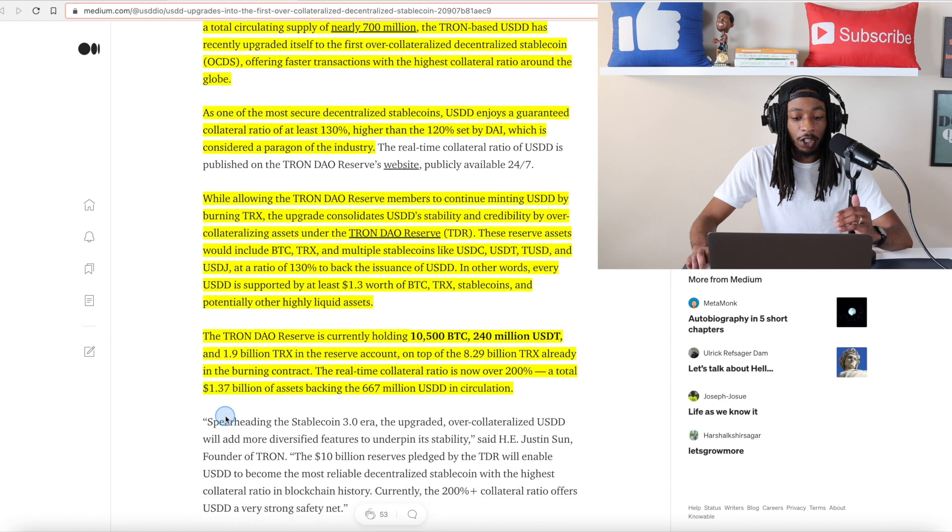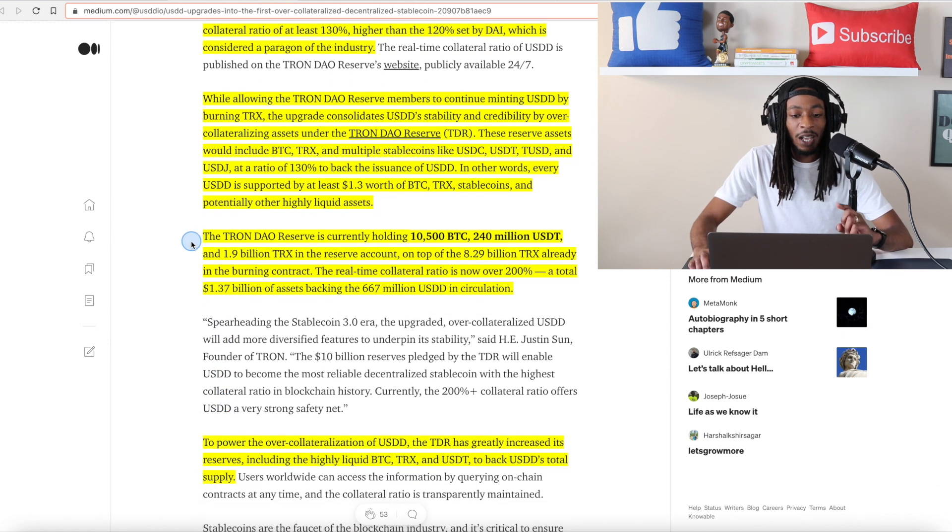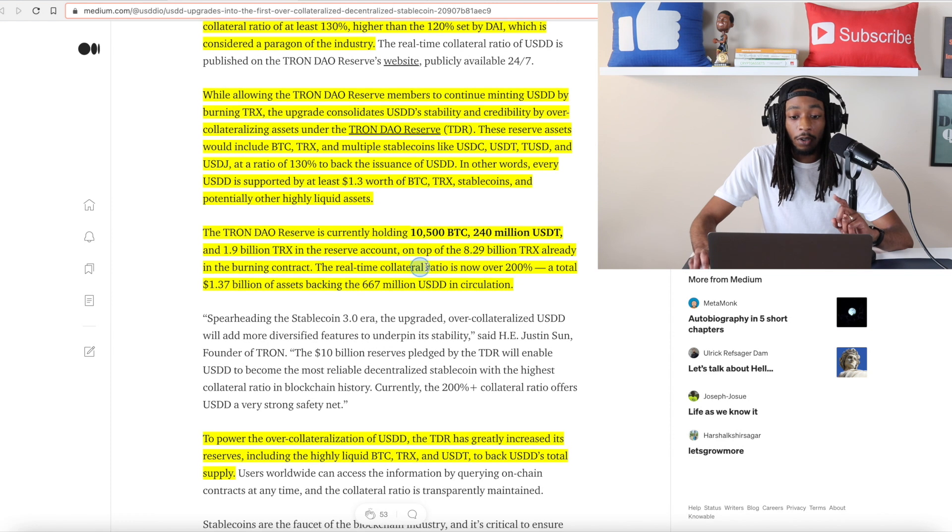The Tron DAO Reserve is currently holding 10,500 Bitcoin, 240 million in USDT Tether, 1.9 billion in TRX in the reserve account, on top of 8.29 billion TRX already in the burning contract. In real time, the collateral ratio was over 200% — a total of 1.37 billion in assets backing 667 million USDD in circulation — and it's actually higher than this, around 1.5 billion, which I'm going to show you in a second.